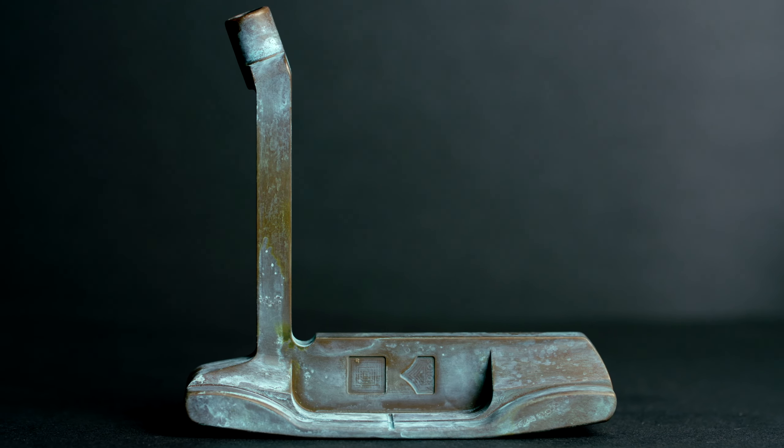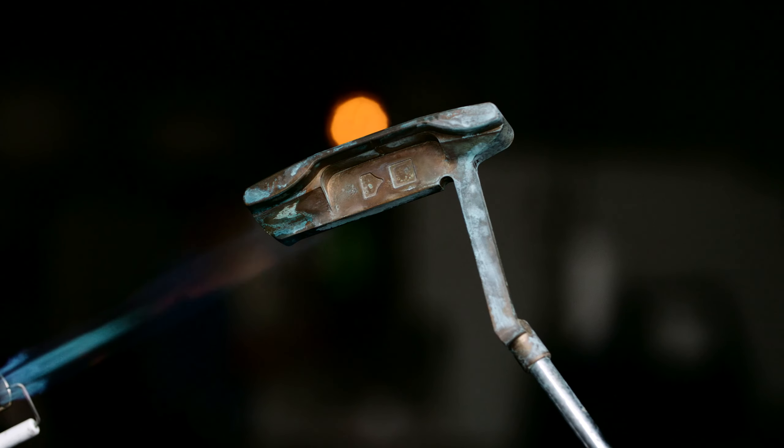Here's another example of a Rare Series putter. This putter has a unique turquoise look to it because it was actually hand torched to get this unique color. If you're looking for a putter with as much personality as you, check out our Rare Series putters.